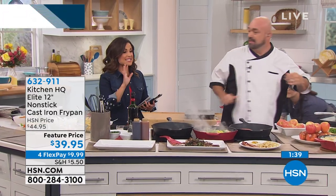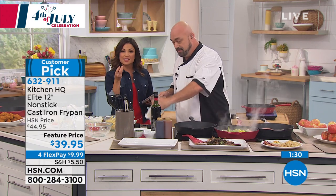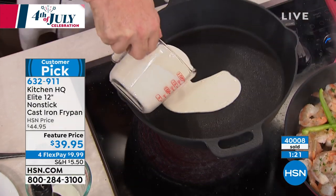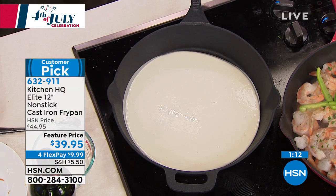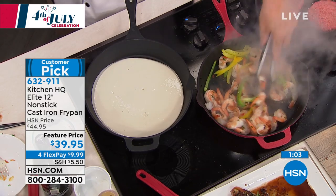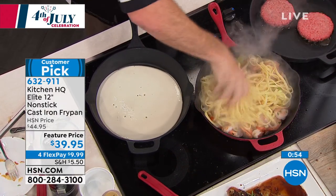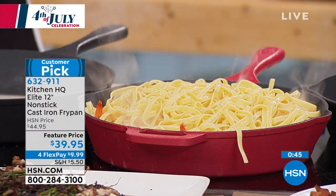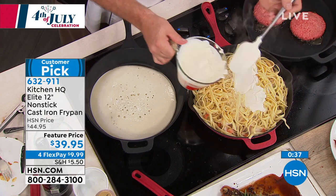This is a big customer pick, finally back in stock. All the traditional things you love about a cast iron pan — perfect sear, caramelization — combined with modern nonstick technology. No seasoning required, wipe it down or throw it in the dishwasher, pop it in the oven, use it on any stovetop. It's a huge 12-inch size for your biggest meals. Feature price: $39.95. Flex pay breaks it into equal monthly payments of $9.99. This is the cookware designed to be in your family for generations.